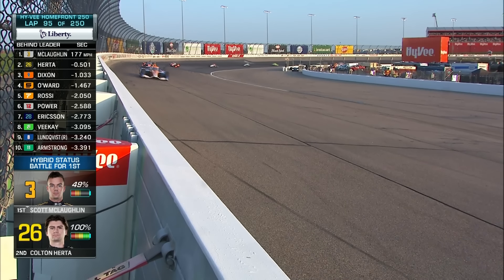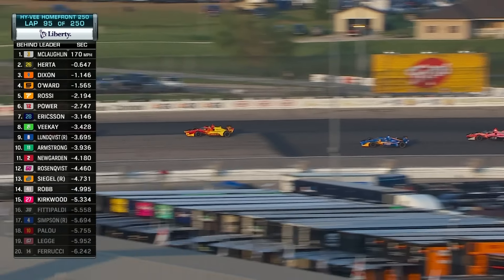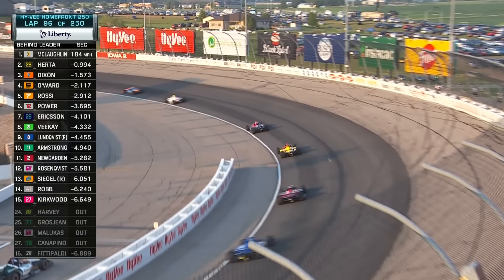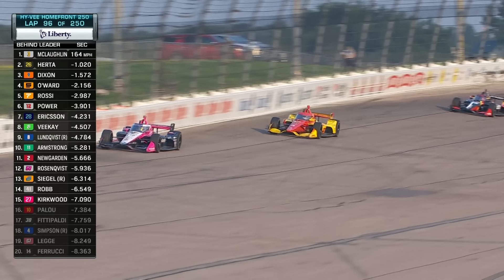So many drivers said after practice you can't go to the high side. McLaughlin tried it and he makes it work on race day. Pillow is pouncing — he knows he's got positions to make up. He's already grabbed two since the restart, working on Pietro Fittipaldi, and it looks like he'll dispatch him pretty quickly into turn one. Next up looks to be Kyle Kirkwood. The championship leader really making a charge here.